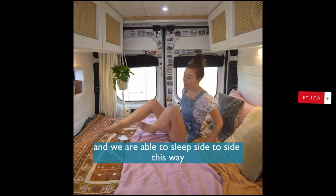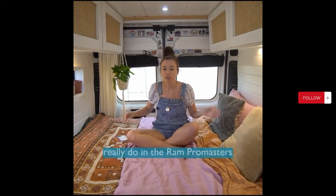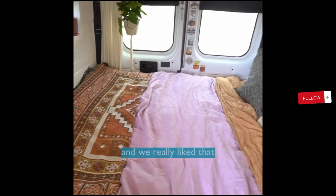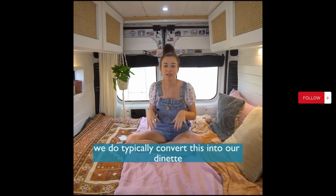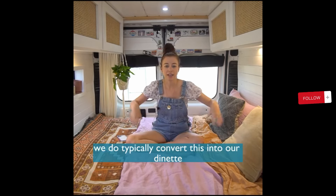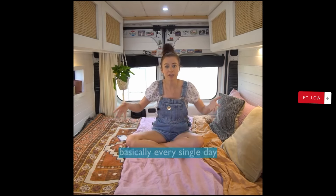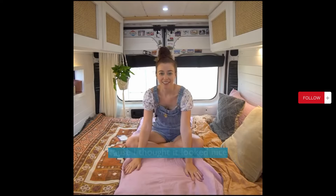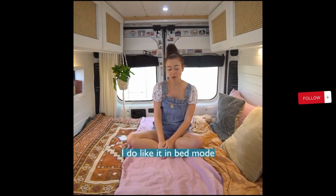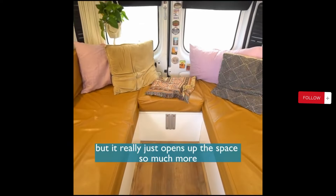To sleep side to side this way, which is something that I think you can only really do in the Ram Pro Master. And we really liked that, so it gave us more space up at the front. We do typically convert this into our dinette couch mode basically every single day. I just decided to leave it like this for today because I got it looking nice — I do like it in bed mode, but it really just opens up the space so much more having the bed in couch mode.